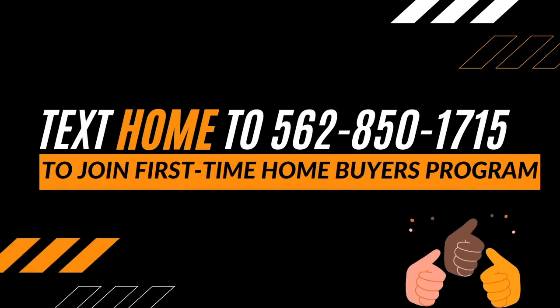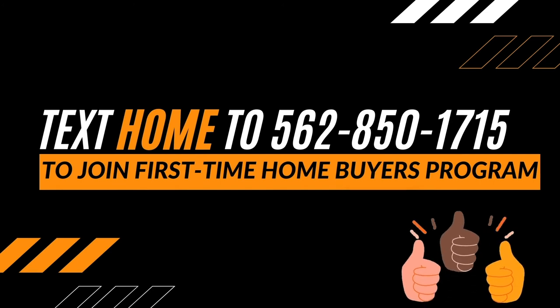This is Anthony with the Lobando Scoop. If you have any questions, just let us know. Take care and stay safe. Bye.